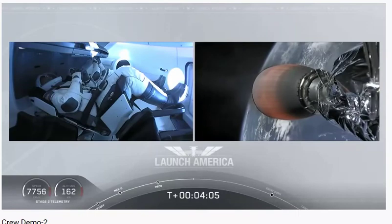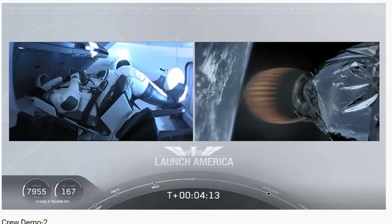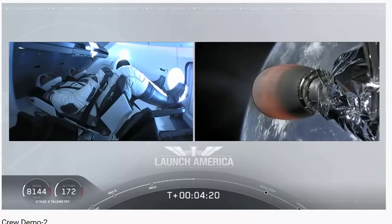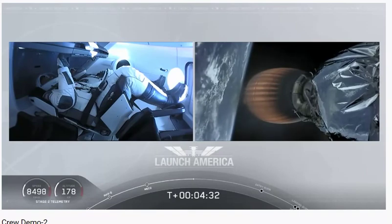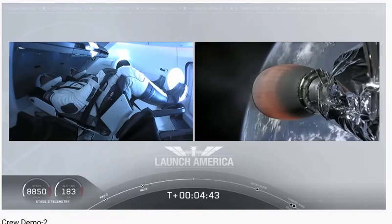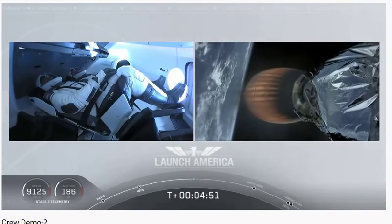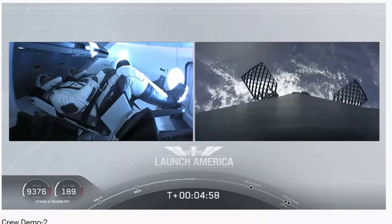Nominal trajectories — Dragon is pointed in the right direction, continuing to make their flight uphill. Acquisition of signal from Bermuda — that's one of the other ground stations used to get telemetry and data back from this spacecraft. Stage two propulsion is still nominal. A little over four minutes 40 seconds into flight, Bob and Doug are flying at more than 5,600 miles per hour, already almost 200 miles downrange from Kennedy Space Center.